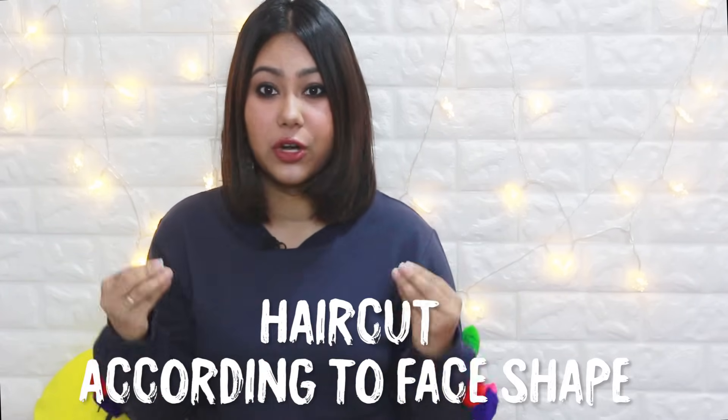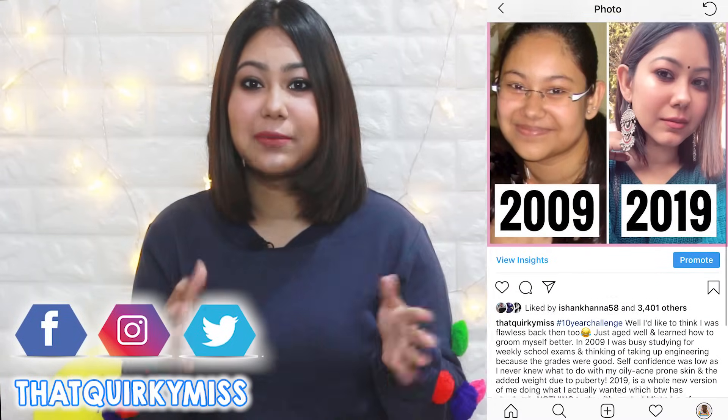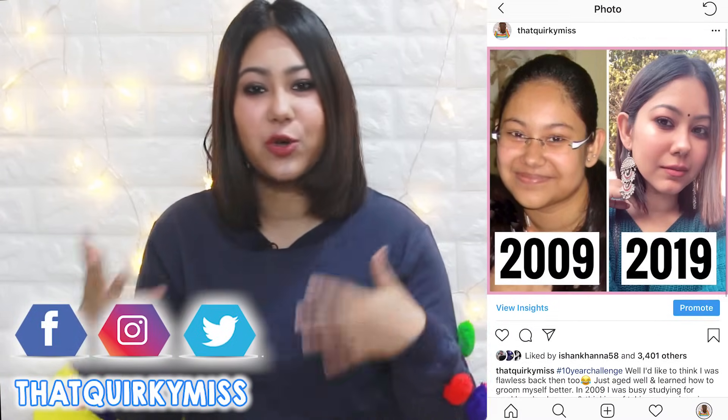Hi everyone, welcome back to my channel. Today we're going to talk about face shapes and the right haircut for you. A while ago I made a photo post on my Instagram sharing my 10-year challenge, which has been going viral on Instagram and Twitter. You guys were blown away by the transformation — the hair, skin, everything — and I think understanding my face shape and styling myself accordingly has helped me groom myself a lot over these 10 years.